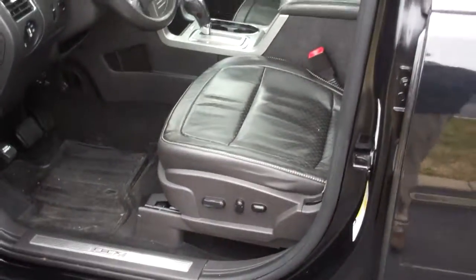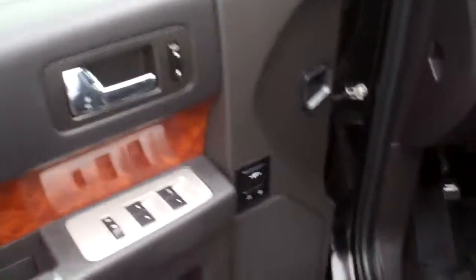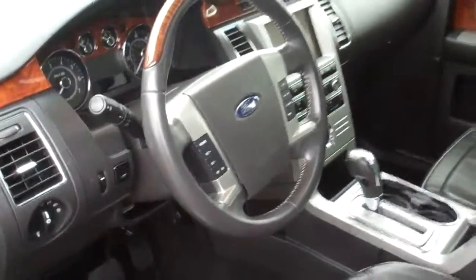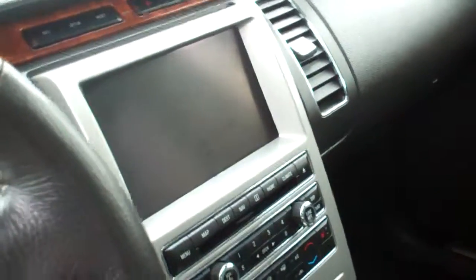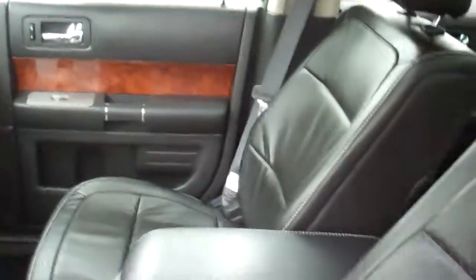It's got black leather seats, power locks and windows, two memory seats, as well as adjustable foot pedals, automatic headlights, cruise control, SYNC voice-activated system, a built-in navigation system, and heated seats. As you can see, the leather is in very good condition. It's also got the Vista roof as well as a DVD player.